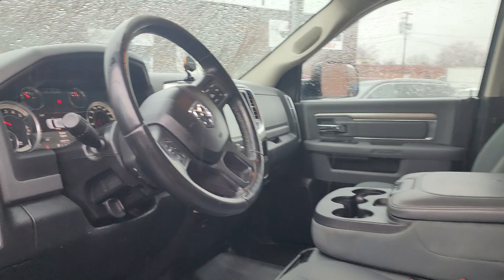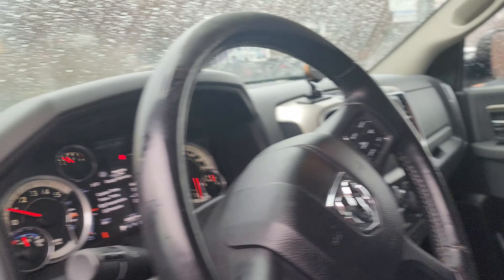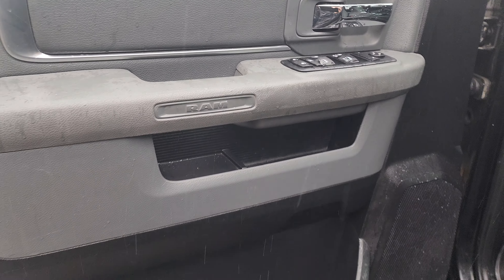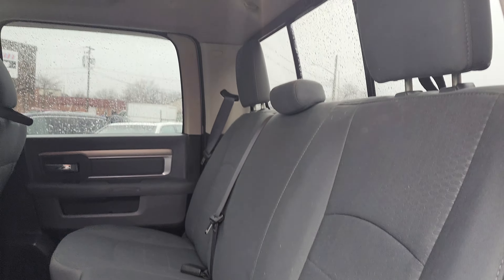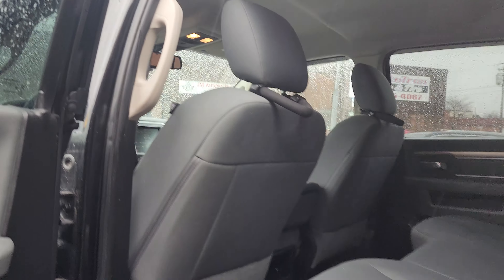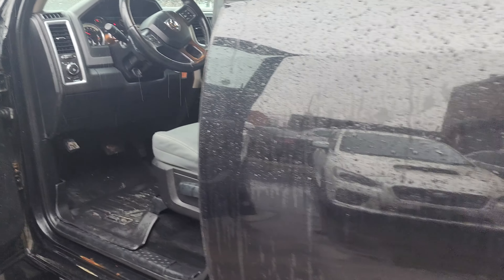The interior is pretty clean. There are no odors, no signs of pets. It's a non-smoker vehicle. Nice WeatherTech floor liners. Like I said, very clean truck inside and out.